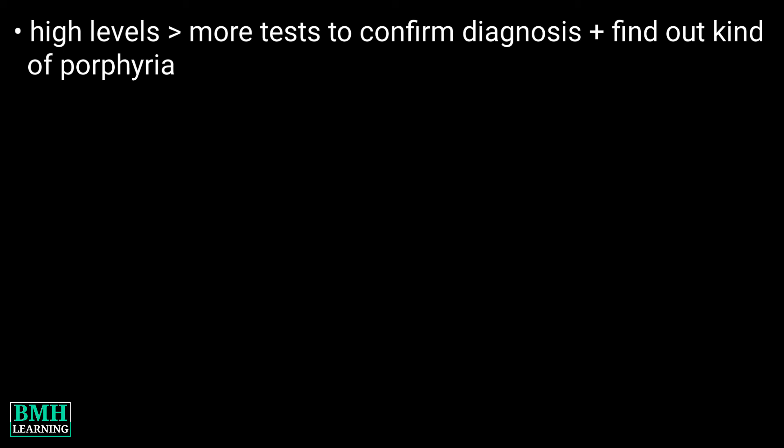Results: if high levels of porphyrin are found in your blood, urine, or stool, your provider will probably order more tests to confirm a diagnosis and to find out what kind of porphyria you have.